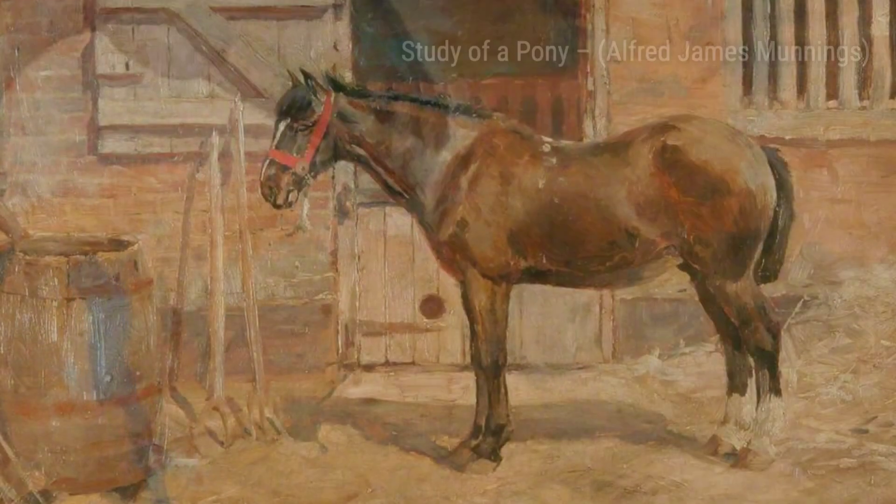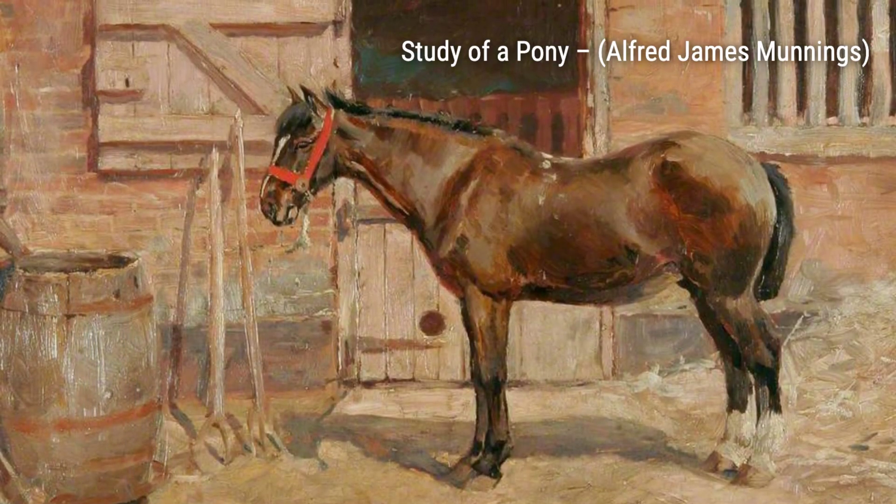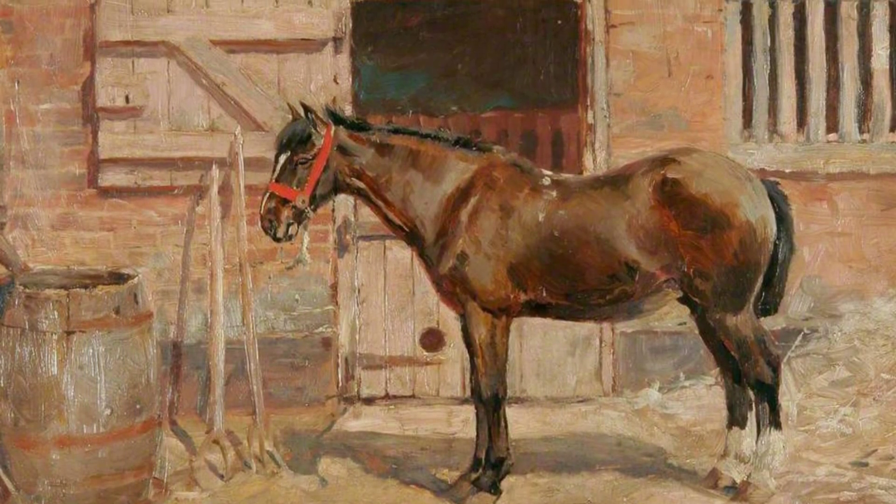In Study of a Pony, Munnings focuses on the beauty and innocence of these gentle creatures. The soft, delicate strokes bring out the pony's gentle nature, making it a truly heartwarming piece.